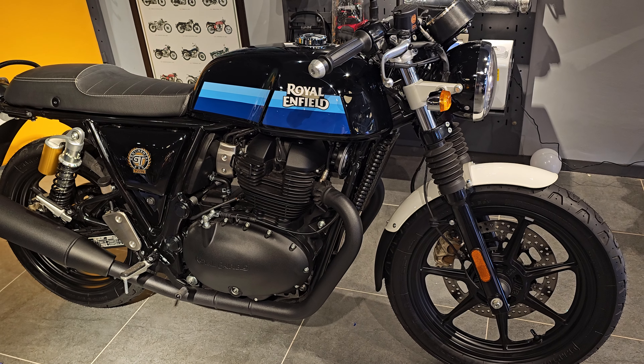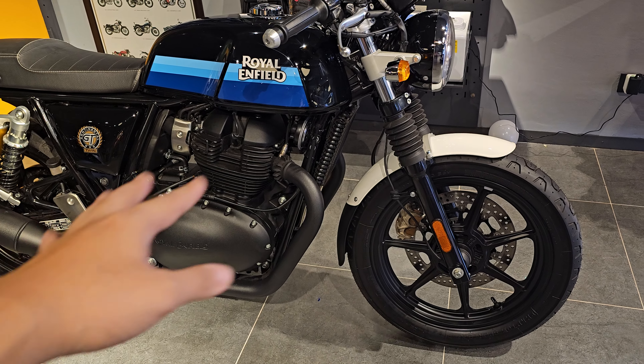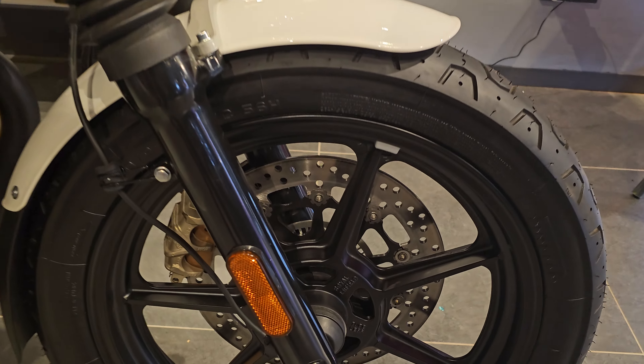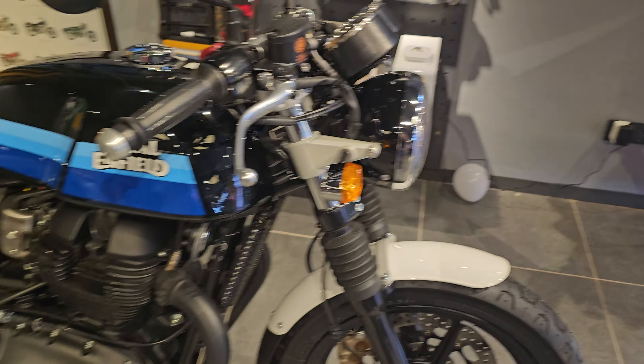Coming to the back, this year they are introducing the blackout version. As you can see, the engine is already blacked out, along with the exhaust, the headers, the rims. For the blackout version they are also using alloy rims with tubeless tires.